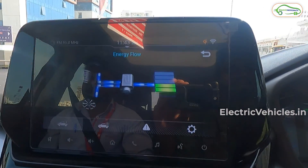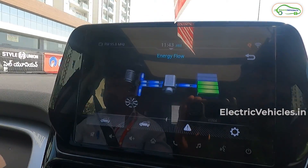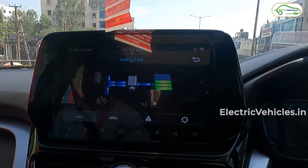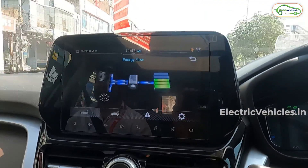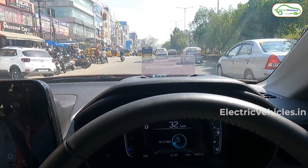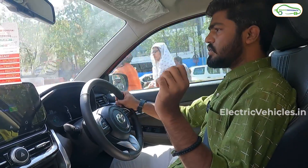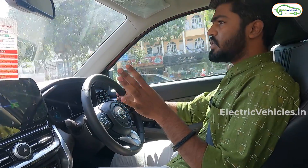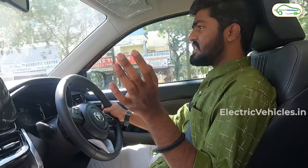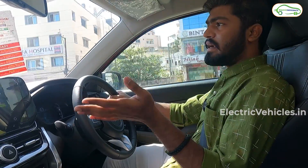The center console clearly shows which powertrain the vehicle is running on at any moment. When I release the accelerator, power regenerates to the battery, and when I brake, the battery also charges automatically through regenerative braking. So this is how a hybrid car works on both petrol and electric power, switching based on driving conditions. The company's claimed mileage of this Toyota Urban Cruiser High Raider hybrid is 28 km per liter, and in real city conditions it will give a real-world mileage of 24 to 27 km per liter using both EV and petrol powertrains.